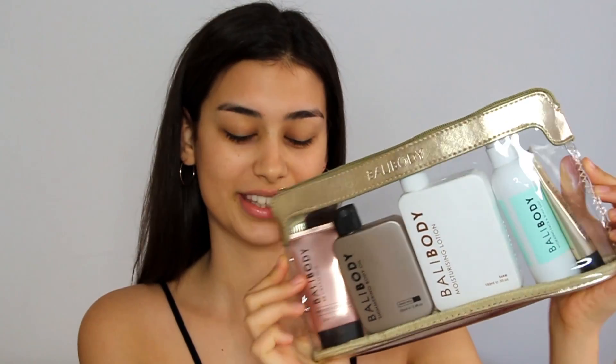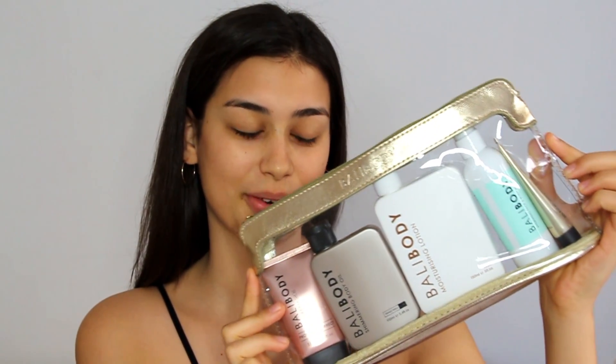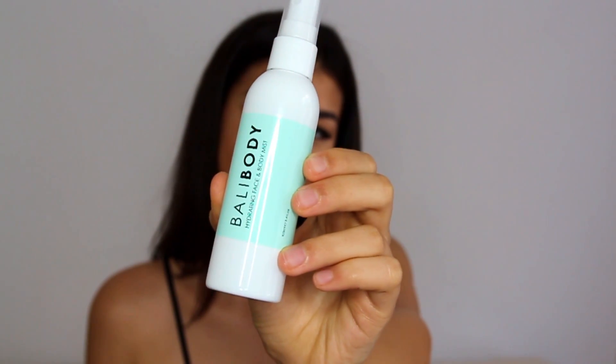This is the bundle I received from Bali Body. To start off the look, I'll be spritzing my face with the Bali Body Hydrating Face and Body Mist. This smells so freaking good — very fresh. It has cucumber extract, aloe vera, and peppermint oil, and the smell is not overpowering at all, which I love.